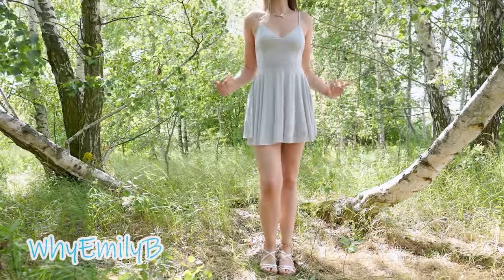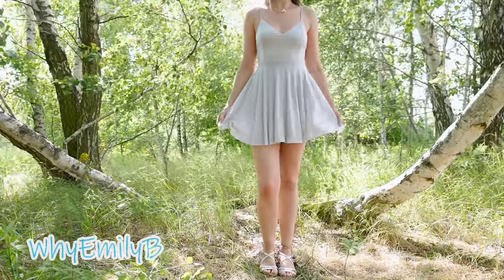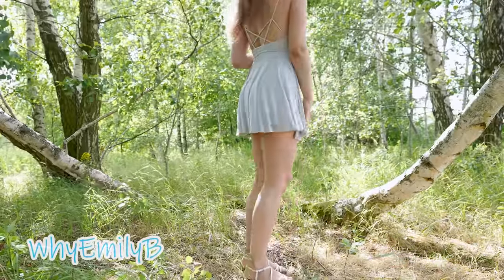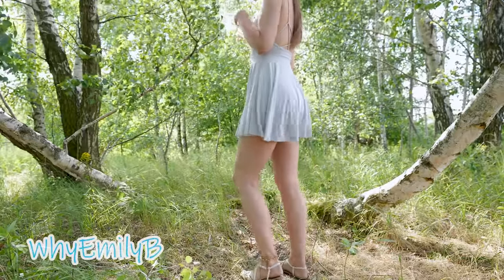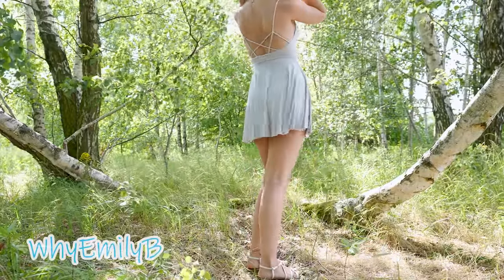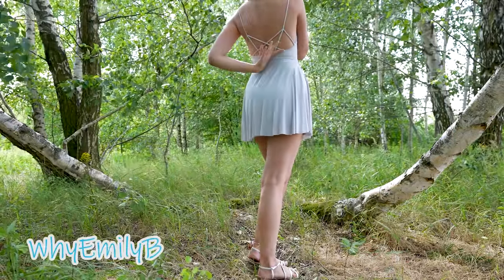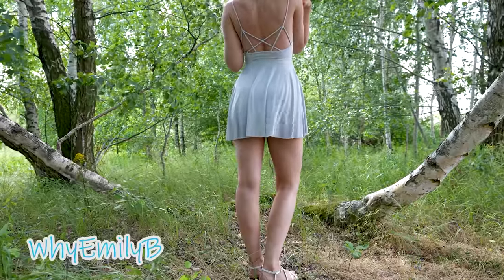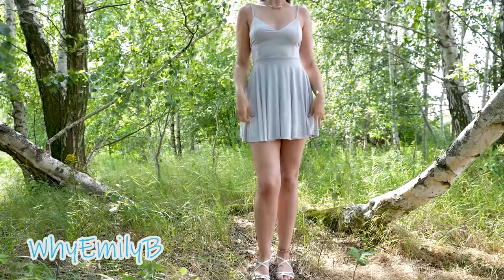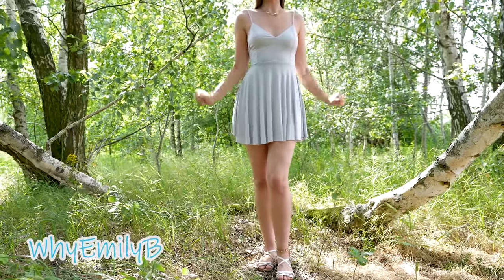The next dress is made from a very simple fabric. It is light gray, plain, doesn't have any pattern on it, and has a barely noticeable texture. At the back there is a very interesting pattern made by the straps — I think it is very pretty. However, it will not give you a good-looking tan, so it's better to wear this dress when you are already tan.